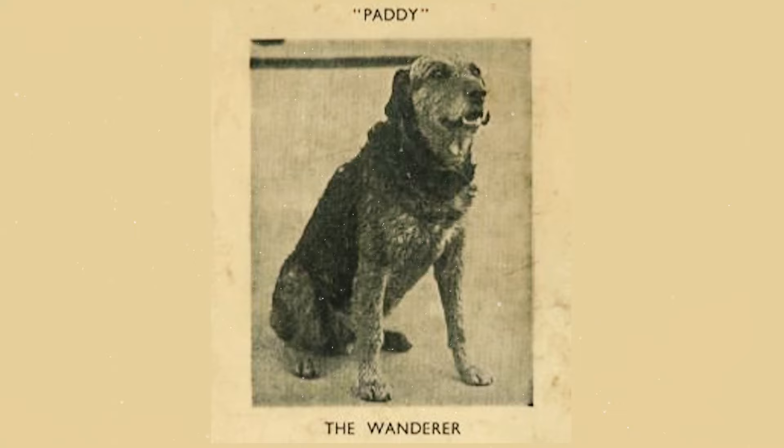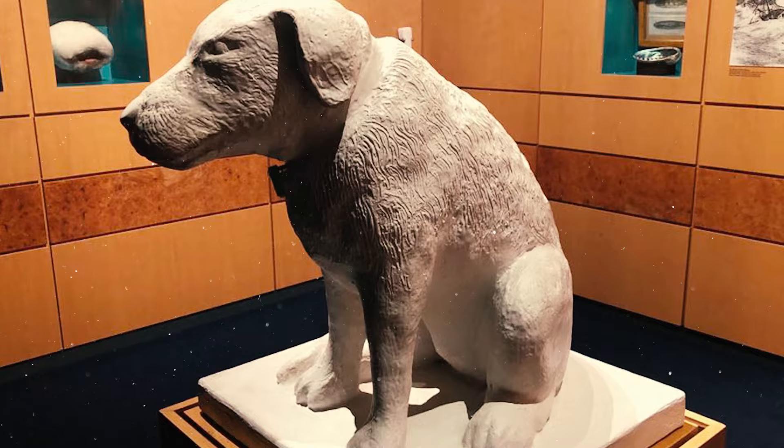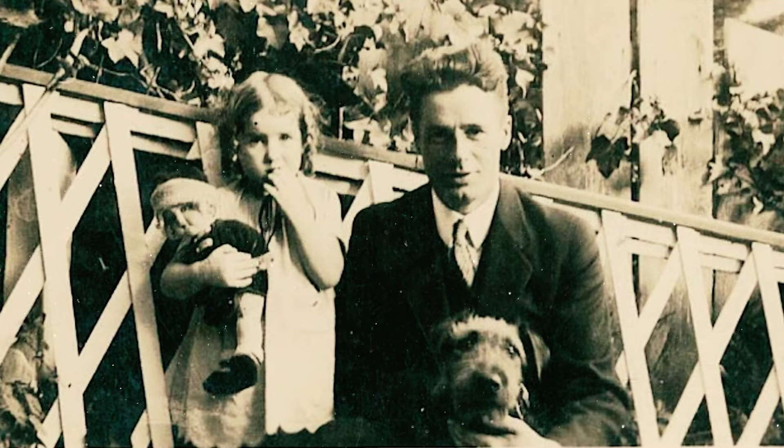During the Great Depression, Paddy the Wanderer, an Airedale Terrier, roamed around Wellington, New Zealand. Loved by cab drivers, laborers, and sailors, they chipped in for this dog's license. Paddy was known for greeting and sometimes stowing away with sailors in the port.